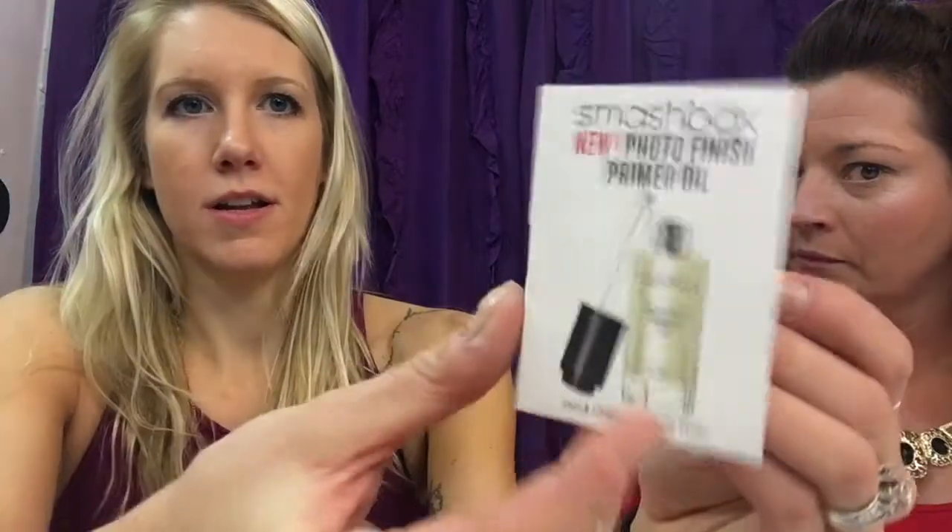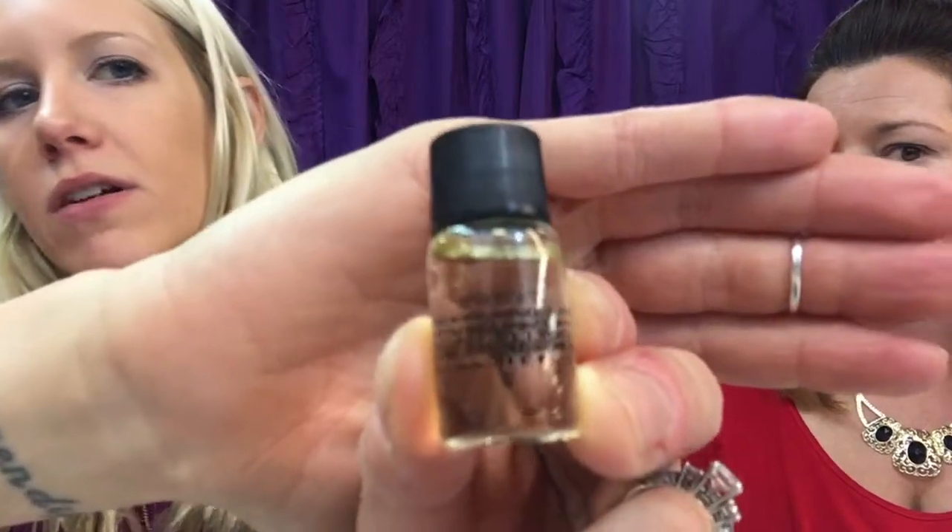The next thing I got was the Smashbox Photo Finish Primer Oil. I love Smashbox, so I'm interested to try it. They're saying that oils are actually way better than creams for primers. I'm not really one for primer — I've tried a lot of primers and it just feels like why add another step. But it helps it all stick together, so I'm kind of excited about it.